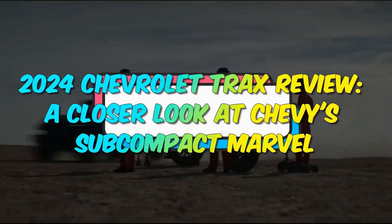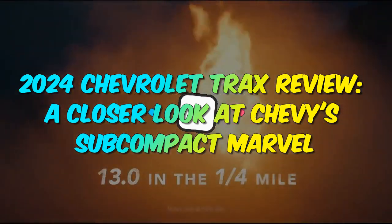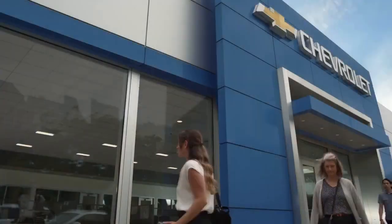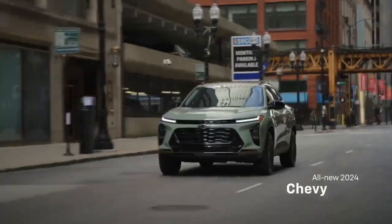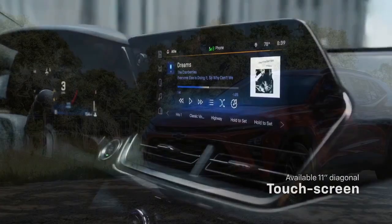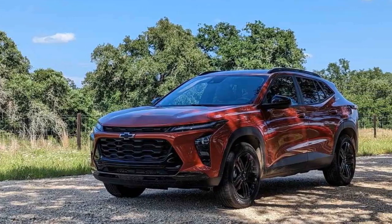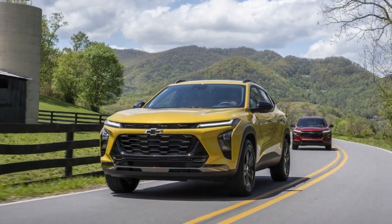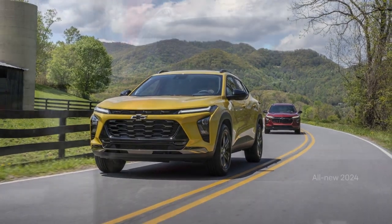2024 Chevrolet Trax Review: A Closer Look at Chevy's Subcompact Marvel. The subcompact SUV segment has been witnessing remarkable growth and innovation in recent years. Among the contenders in this fiercely competitive market, the 2024 Chevrolet Trax shines as a beacon of refinement and practicality. As Chevrolet unveils the latest iteration of its beloved Trax, it becomes evident that this model year signifies a leap forward in design, technology, and overall driving experience.